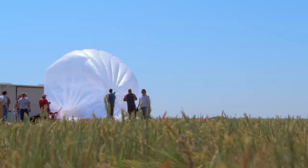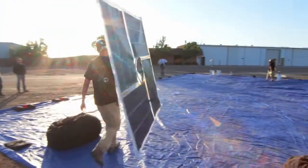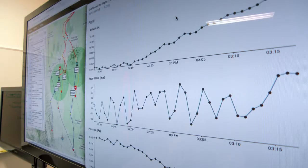If we didn't filter out the other signals, the technology just wouldn't work. The balloons are completely solar powered, and we control them through Loon Mission Control.